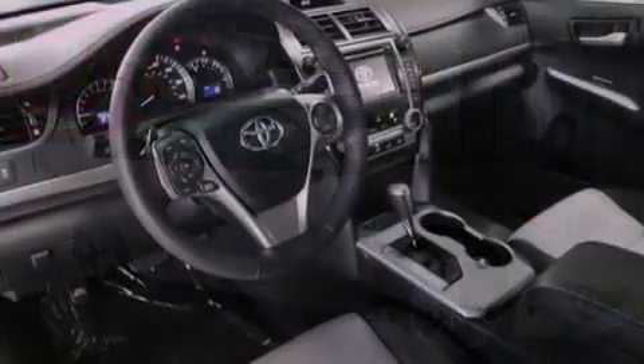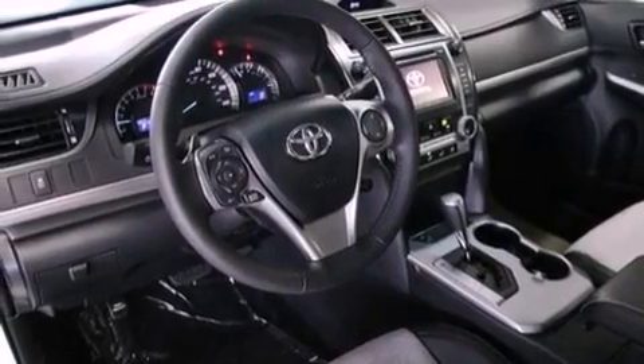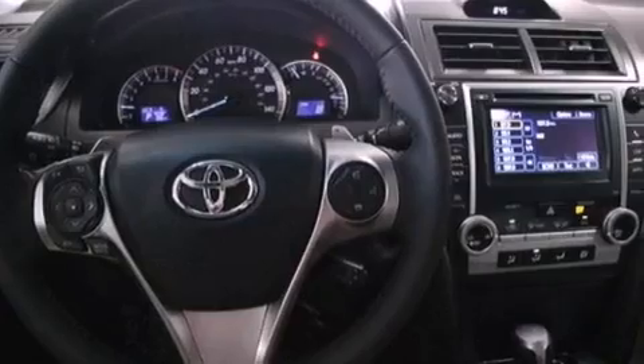The following features are also included: air conditioning, a split-folding rear seat, cruise control, a CD player, and a leather-wrapped shift knob.